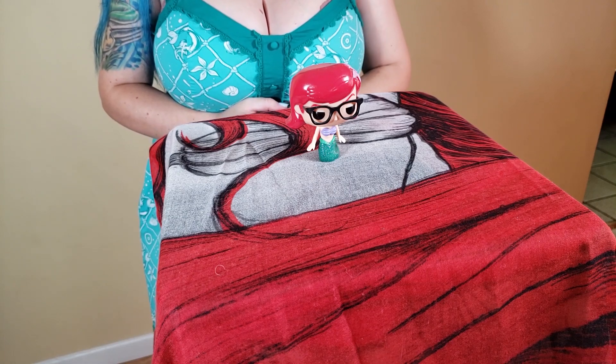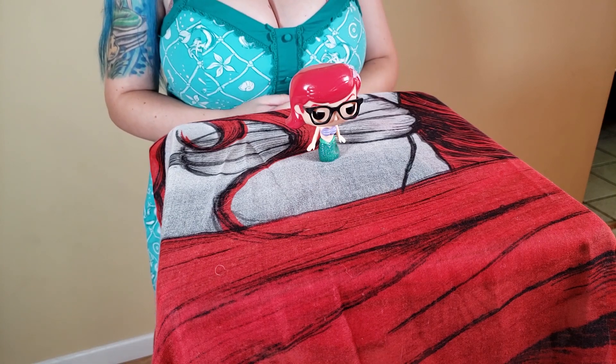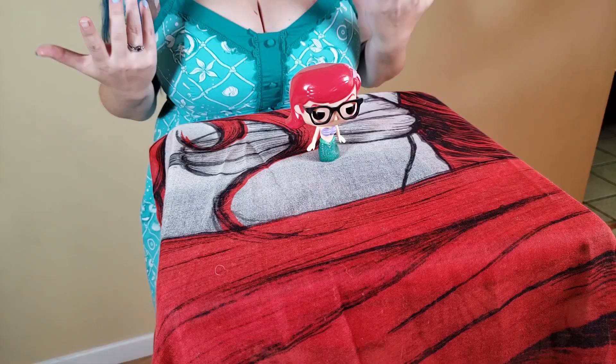Next up we have number 68, which is the Hipster Ariel. She has a bad case of RBF, but she's got her sparkly fin and her flower in her hair and she's beautiful and I love her. As soon as we saw this one I had to have it, because I don't know — it just felt like me.